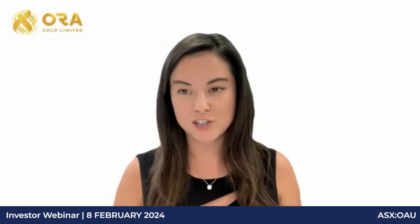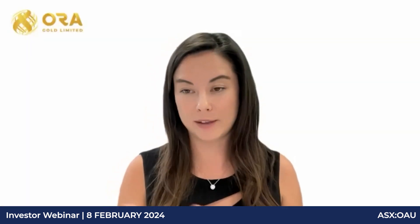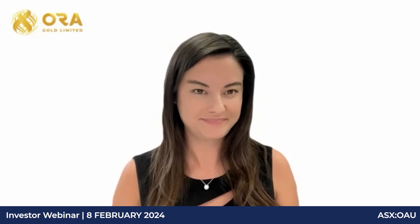Jane: Is Aura considering a share consolidation? Alex: No.